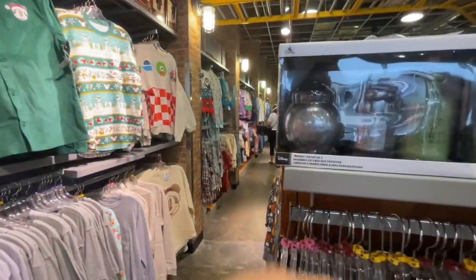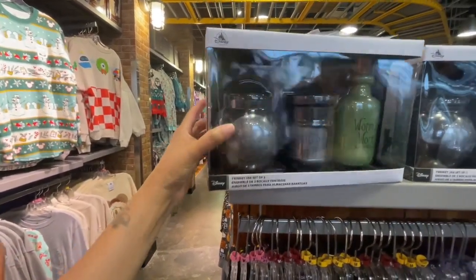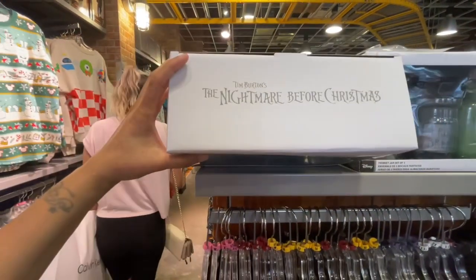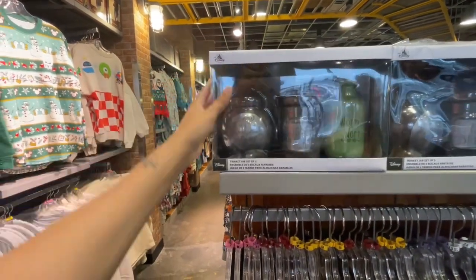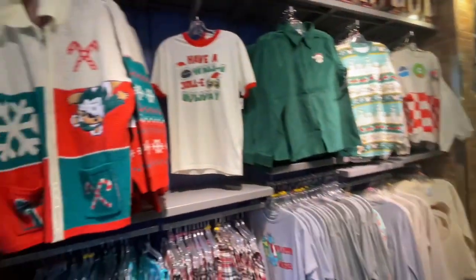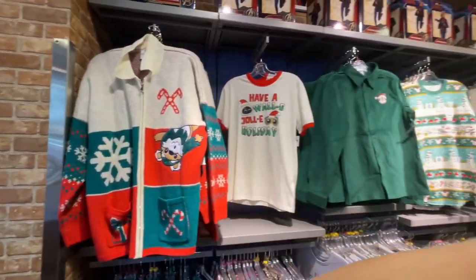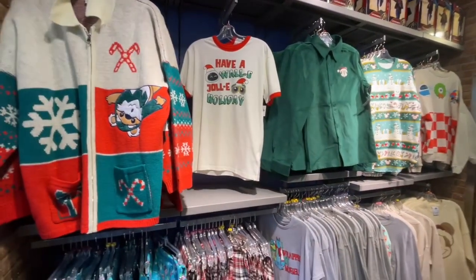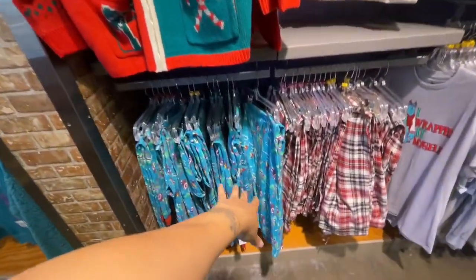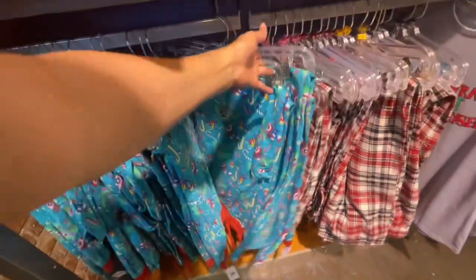What is this? A trinket jar set — what character is this from? Oh, from The Nightmare Before Christmas, that's cute. We went from Halloween into Christmas. They got all sorts of Christmas sweaters, pajama sets, pajama pants. Let's see how much these are — $12.99, not bad.